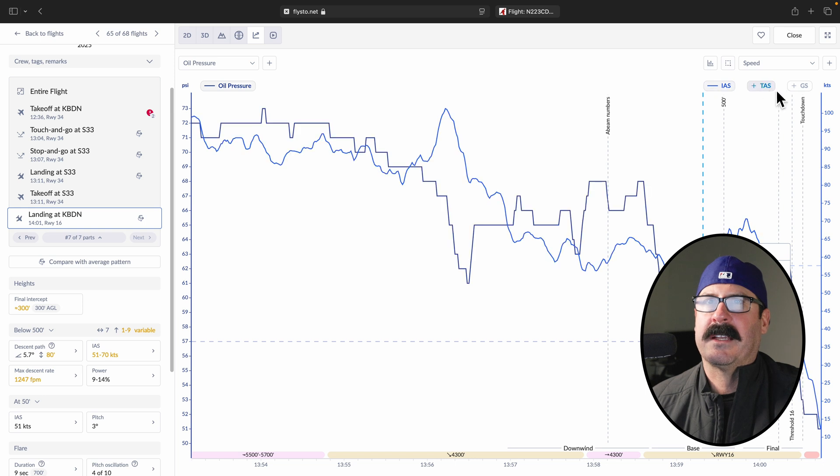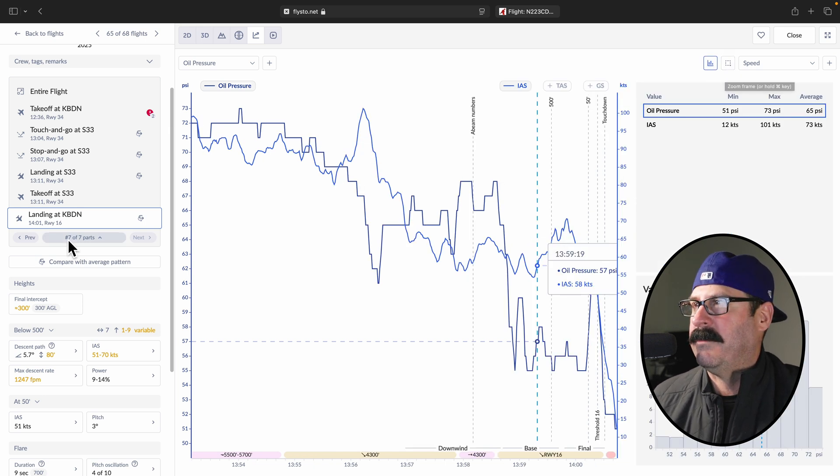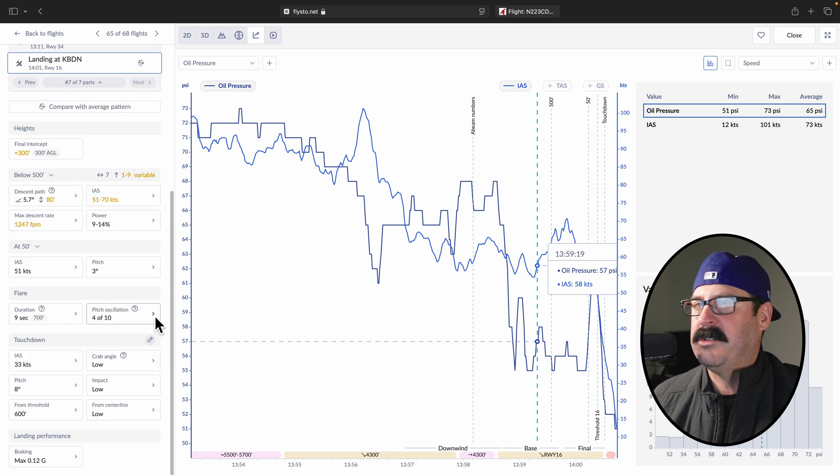And then that's where you select indicated, true, or ground speed. You can really unlock a ton of amazing data with this tool, and it was just too good to keep to myself. So there you go. I hope you guys enjoyed that. If you enjoy this content or want to join me on some backcountry adventures, make sure you subscribe. And if I've earned it, give this video a like. Appreciate it. My name's Steve, you're cleared direct.